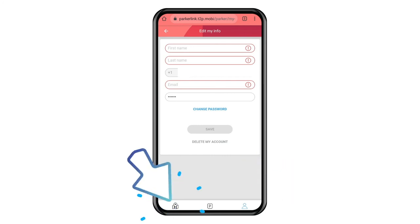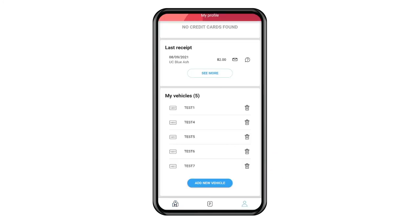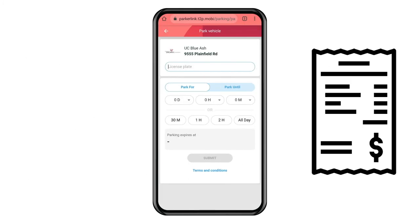Then select the map icon in the bottom left corner. You can tap the blue map marker and then click park vehicle. This will return you to the parking screen. Once an account is set up, you will automatically be emailed a receipt when your parking session expires.